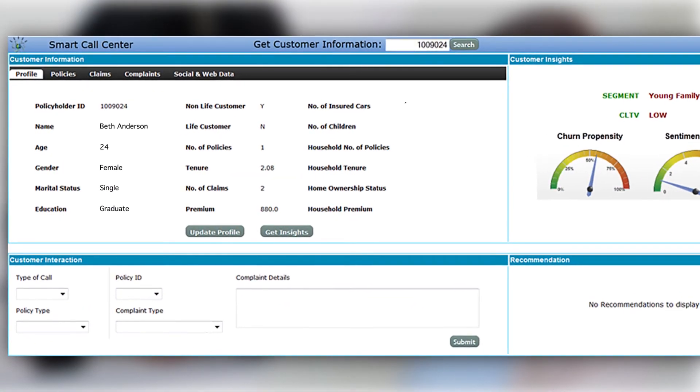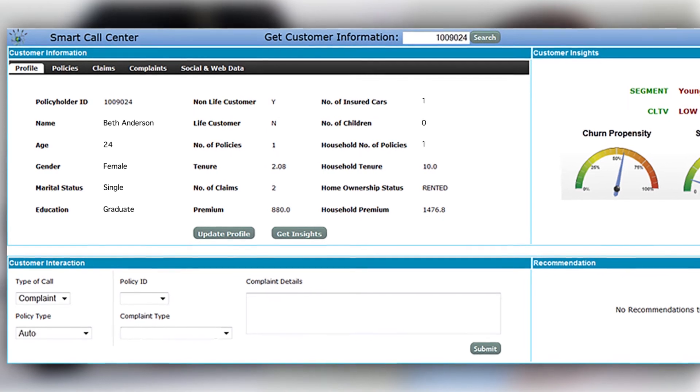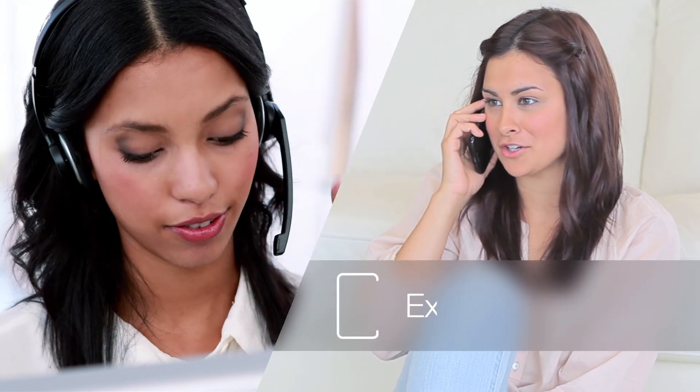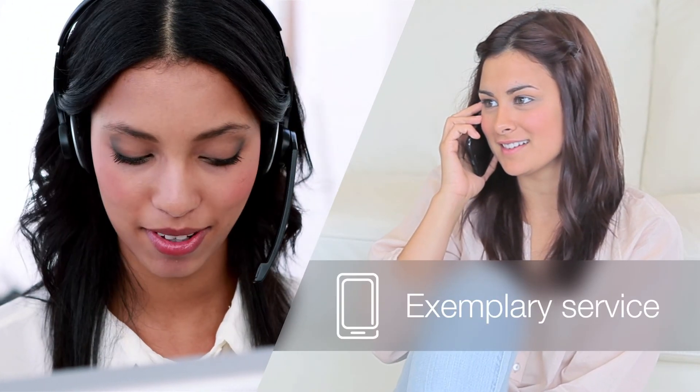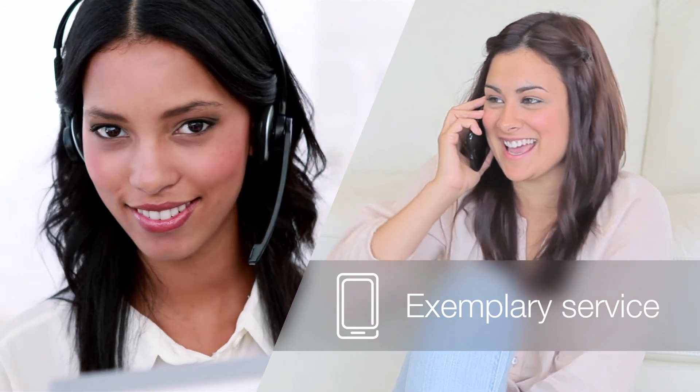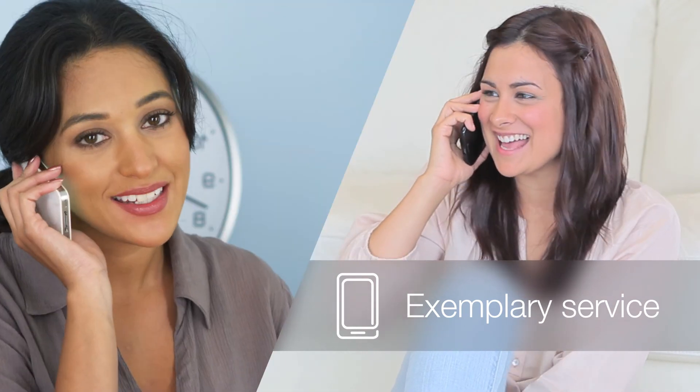When Beth calls, concerned about repairs and the effect on her premium, the CSR already knows what's happened, has captured the accident report, and lets the customer know that a claims adjuster is trying to reach her. The CSR also reassures Beth that it shouldn't affect her premium if the other driver's insurance covers the damages, and then transfers her directly to the adjuster.